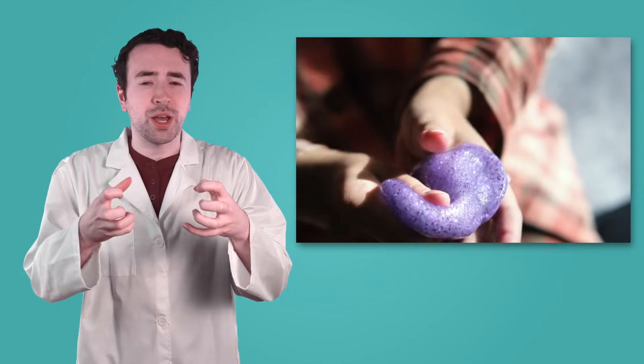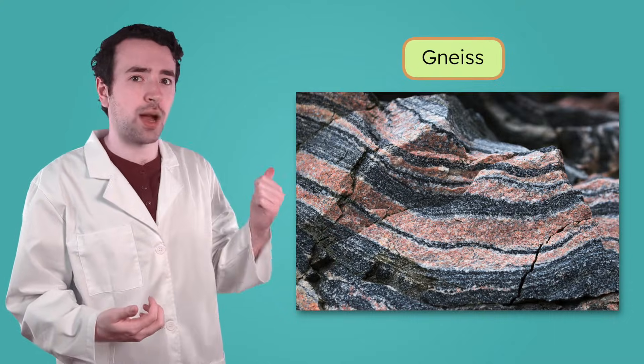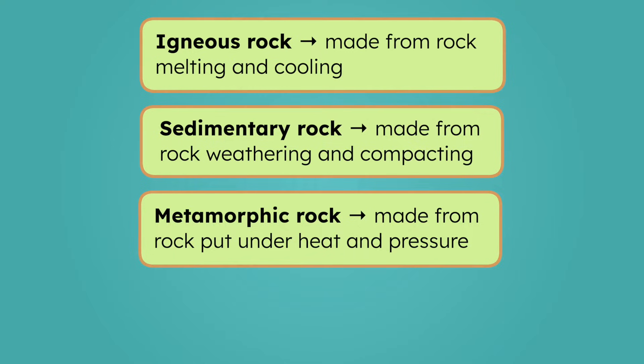This squeezing and stretching often leaves metamorphic rocks with bands that look like ribbons, like you can see in this rock. So now we know how each type of rock is formed: igneous rock through melting and cooling, sedimentary rock by weathering and compacting, and metamorphic rock through heat and pressure.